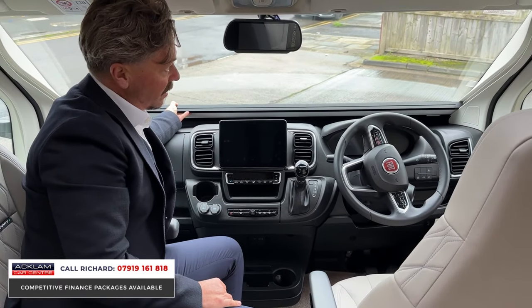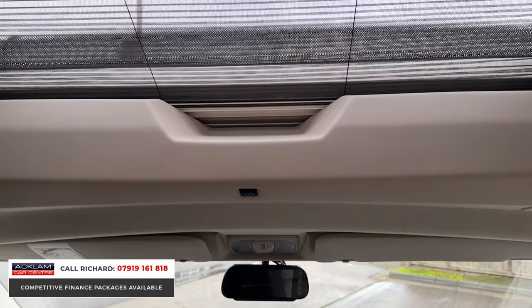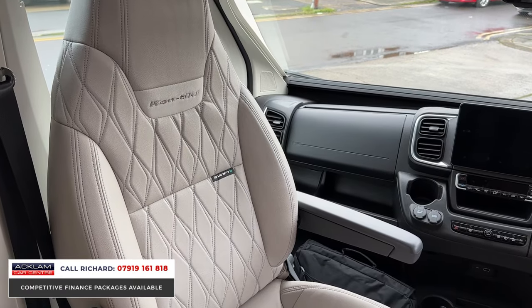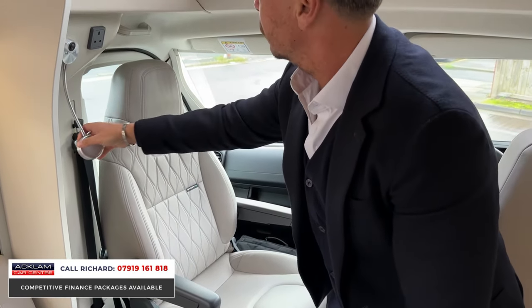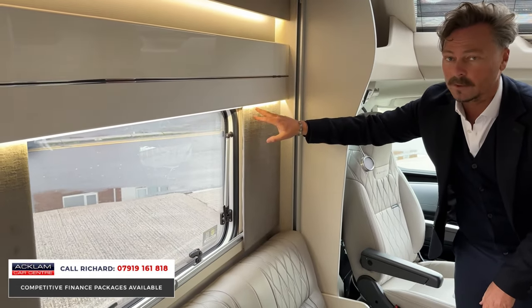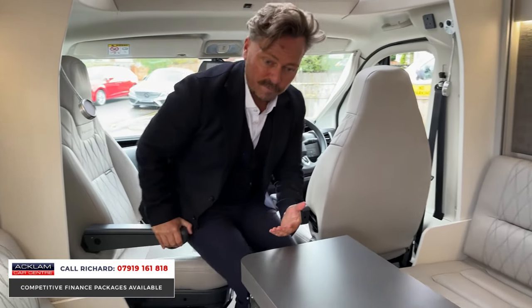There are blinds that come up from here for privacy at night time, and a glass sunroof above. The finishes on the seats themselves are exceptional — full leather with loads of different lighting options all around, including ambient lighting at the top and mid sections of the walls.